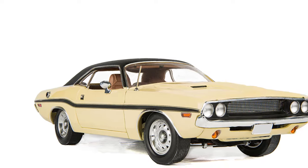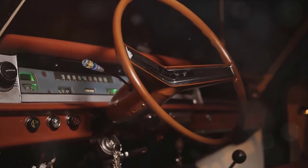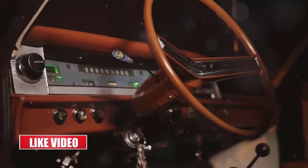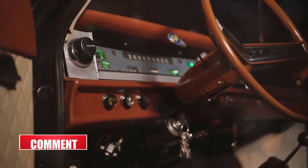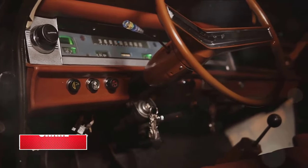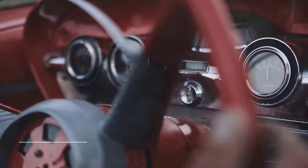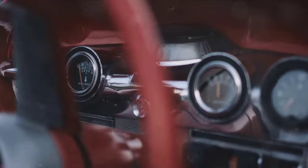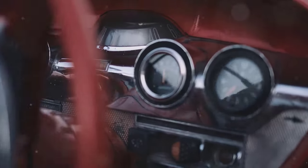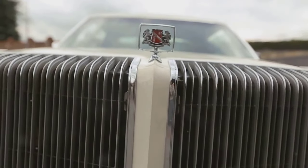Moving on to the 9th spot, we have the 1970 Cutlass SX. This car was essentially a luxury version of the Cutlass Supreme, with a 455-cubic-inch V8 under the hood. Its production was limited to just about 5,000 units, making it a rare find. Back in 1970, the Cutlass SX would set you back about $3,500, but in today's market, a well-preserved Cutlass SX can command anywhere from $30,000 to $50,000.